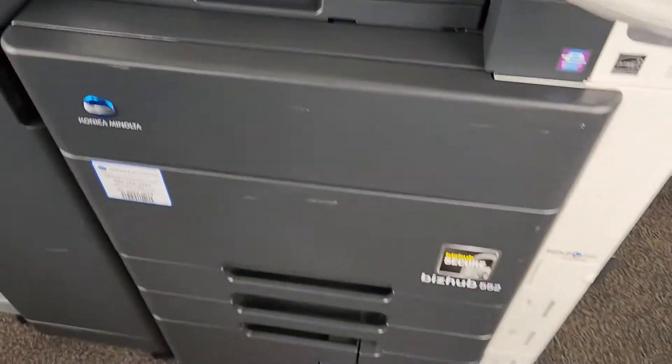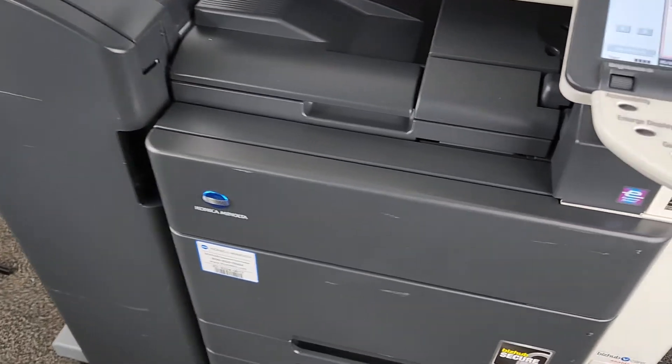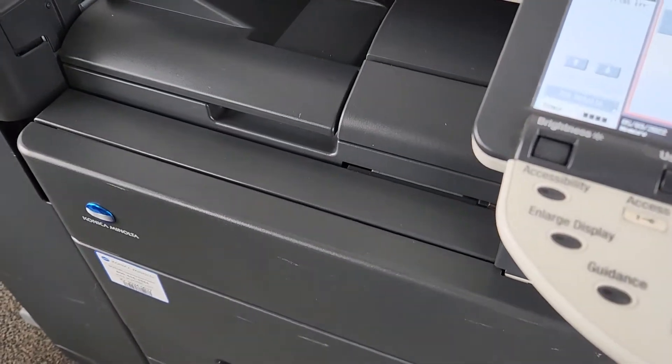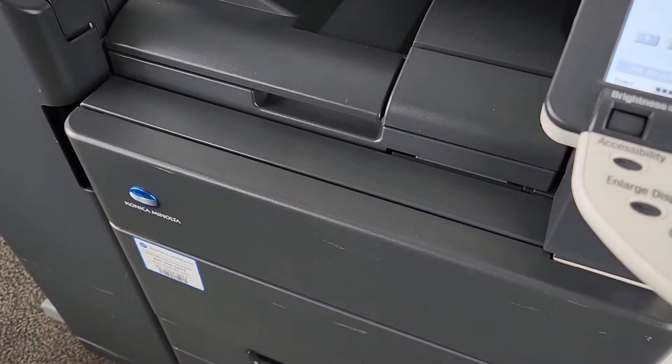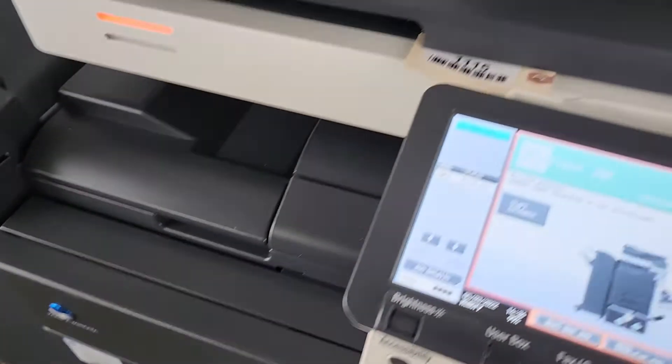Other than that, the unit does have some light scuffs and scrapes. It would be great for your office. You will need a service tech to come out and get the drawers operating — it's just not feeding.